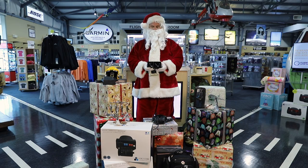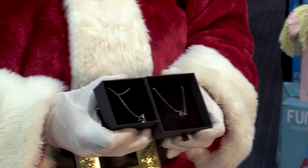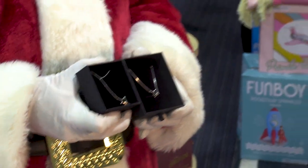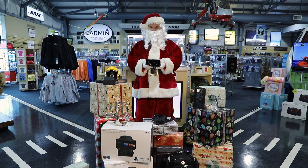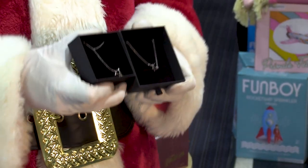For the aviatrix in your life, we recommend one of these beautiful sterling silver jewelry pieces. Whether it's the necklace, bracelet, or earrings, each piece is simple yet elegant and perfect for aviation and travel lovers. Each piece comes beautifully packaged and ready for gifting.